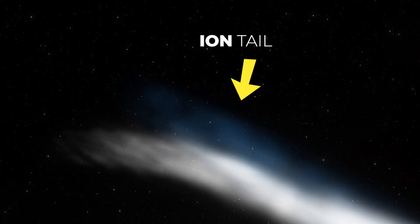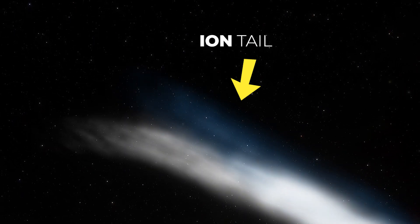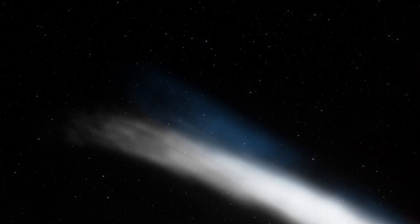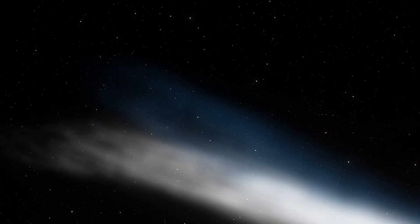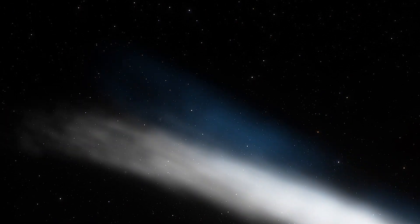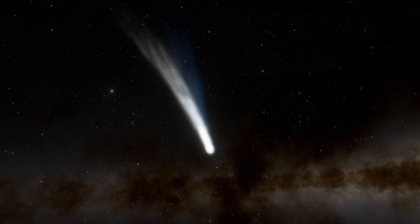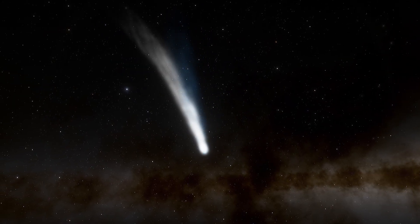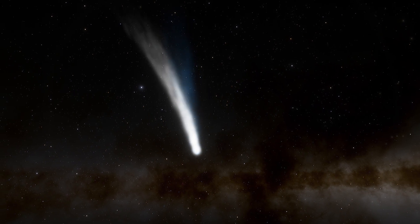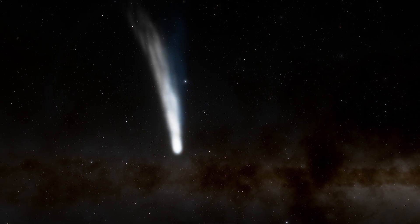Then there's the ion tail, which is produced when solar ultraviolet light ionizes molecules in the coma. The resulting plasma generates a magnetosphere, and it is also pushed away by the solar wind — that is the ion tail. The ion tail is thin, faint, and made of charged particles, while the dust tail that reflects visible light is more diffuse, bright, and curved.